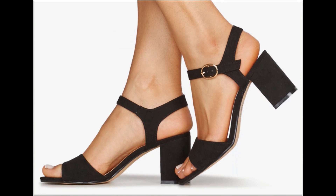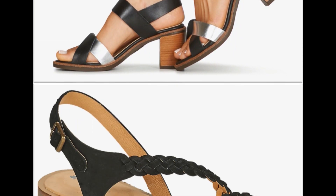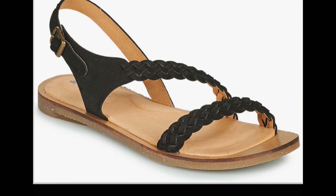Agar aapko is tarah ki information pasand hai aur aap naye brand new collections dekhna chahti hai footwear ki, toh aap channel ko subscribe zarur kar lein taake meri videos aap tak pohunche. Aap videos dekhein, like karein, aur shopping karti rahein. Thank you so much for watching this video. Take care of yourself. Allah Hafiz.